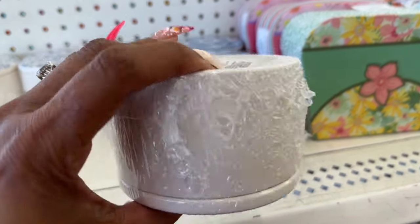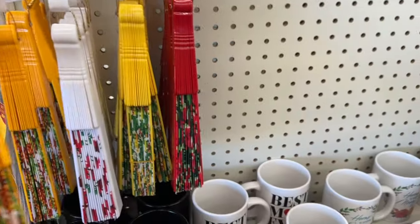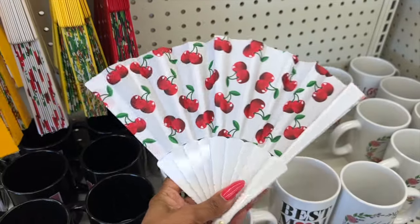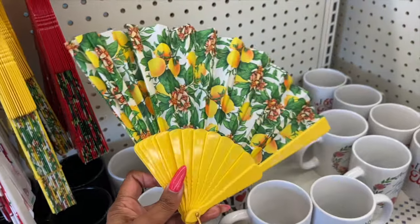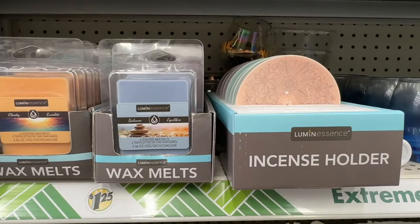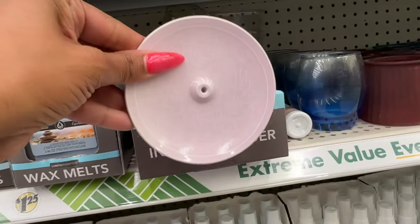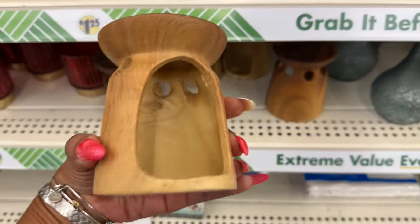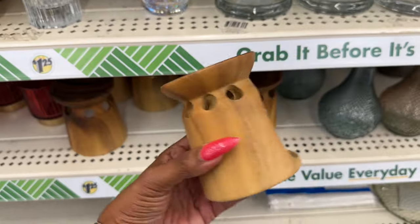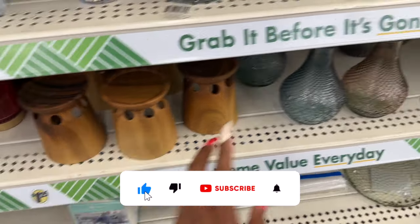How pretty are these ceramic jars — love that one and this one, super pretty. How cute are these foldable fans — pineapple, cherries, and loving the lemons! How pretty are these new incense holders by Luminescence — they have that one and a super pretty purple. I actually love these little tea light incense burners. This one looks like wood but it's ceramic — how pretty is that! It does not look like you bought it from the Dollar Tree. That is definitely new.